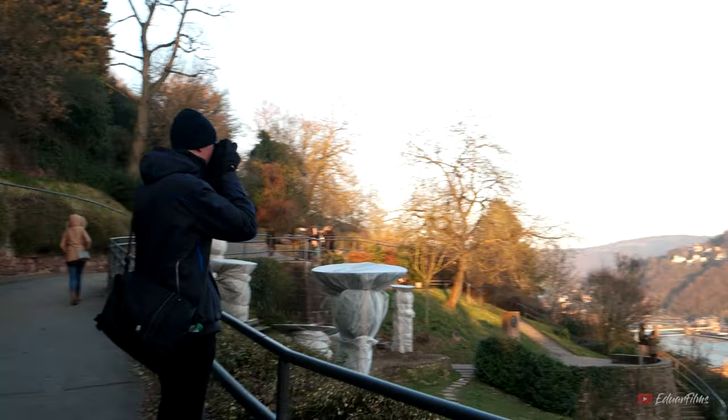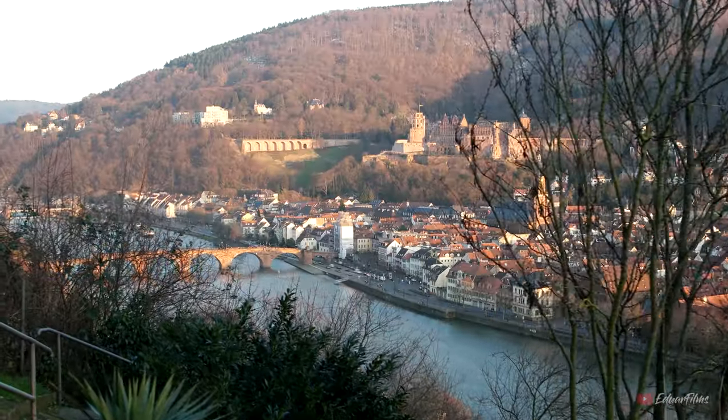Afterwards you can walk through the Philosopher's Way and from there find some very nice views of the castle from the other side of the river.